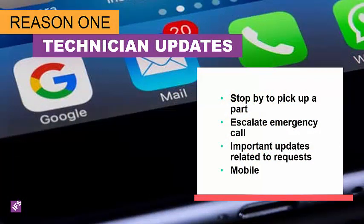One of the most common ways to use notifications is technician updates. If you are using mobile, that is one of the ways that your technicians receive updates — mobile has an entry level screen that has a notification driven by those application parameters. Common technician notifications are things like stop by to pick up a part needed for an emergency break-fix, escalating an emergency call or high priority call, important changes to schedules, and notifications via the mobile application.